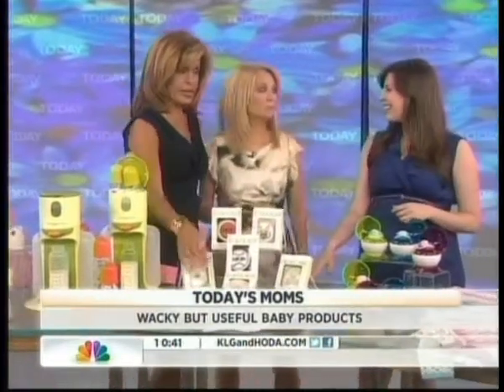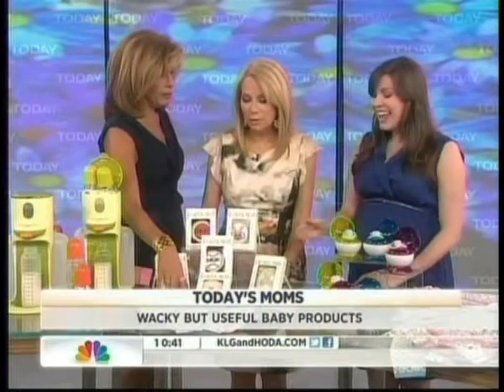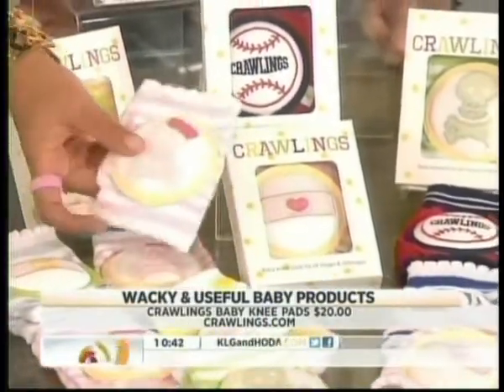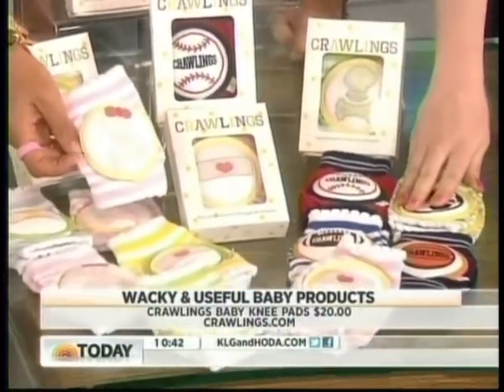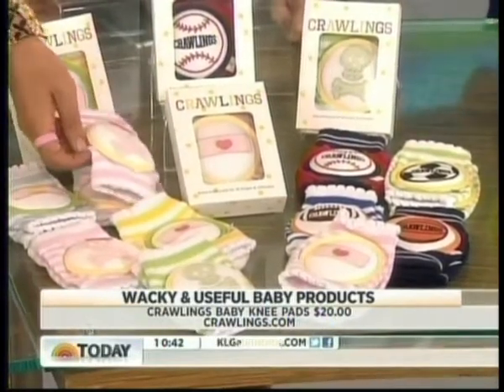These are Crawlings. When your baby starts crawling, you can put these on — they're really breathable and lightweight. Victoria Beckham loves them. Nothing's chic-er than skull and crossbones, and you can get those on crawlings.com. The idea is so their knees don't get scraped up — knee pads to protect them while they're precious.